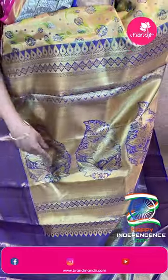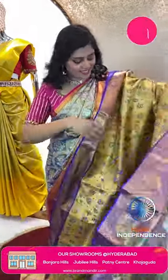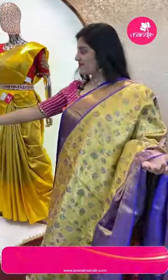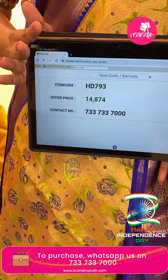The pallu is brocade style with cross kadi and big leafy butas. The blouse is brocade style contrast with big borders. Item code HT793 and offer price ₹14,874. These sarees are absolutely suitable for weddings and for the festive season.